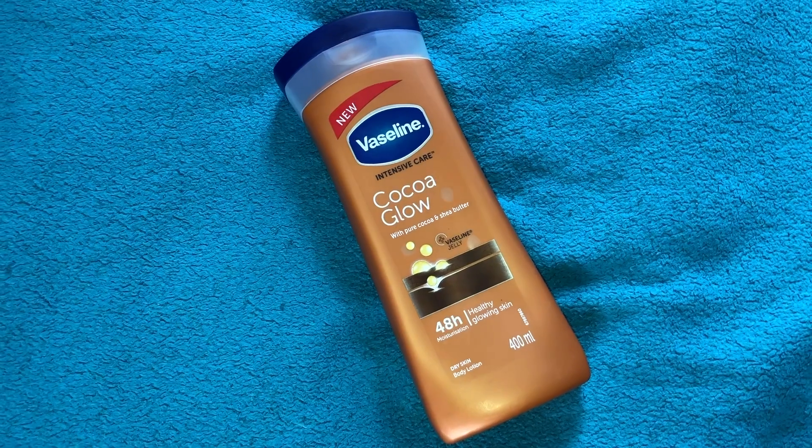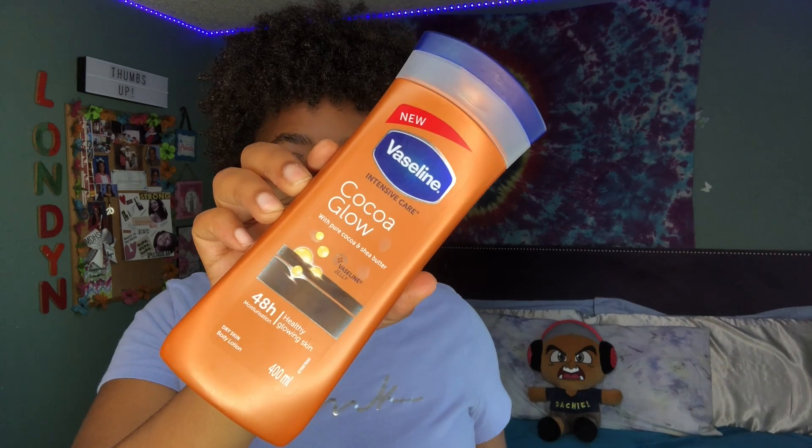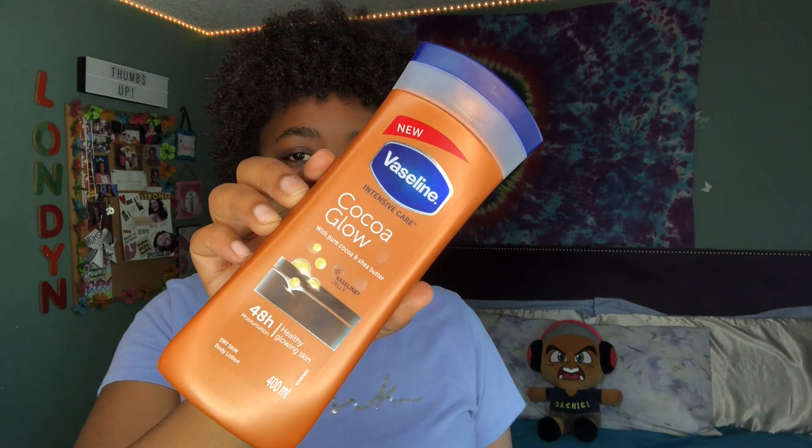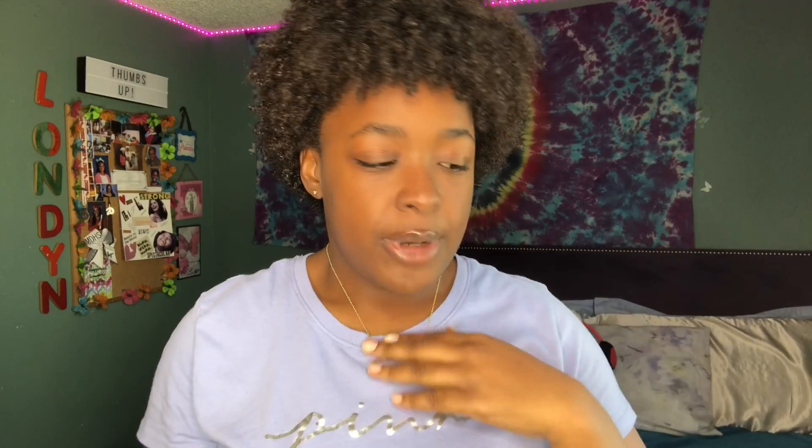That's all my shower products. Once I'm done I go to my room for outside-the-shower stuff. I changed my lotion from last time because the previous one was expensive, so I got the Vaseline Intensive Care Cocoa Glow — it works just as well and smells way better. I put lotion all over my body: face, legs, arms, stomach, chest, neck, back — everything has to have lotion or I'll feel dry.